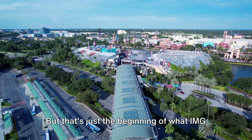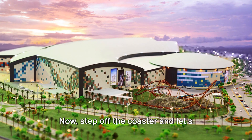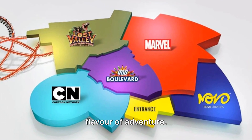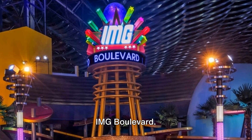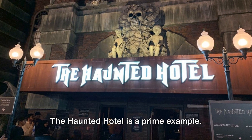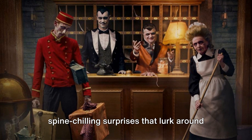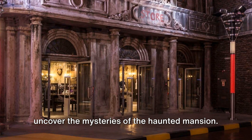But that's just the beginning of what IMG Worlds of Adventure has to offer. Step off the coaster and let's embark on a journey through the park. The world is divided into four unique zones, each offering its own flavor of adventure. First, let's saunter down the bustling IMG Boulevard, where the thrill is not only in the rides but also in the unexpected. The Haunted Hotel is a prime example — this eerie attraction is filled with spine-chilling surprises that lurk around every corner, daring you to uncover the mysteries of the haunted mansion.